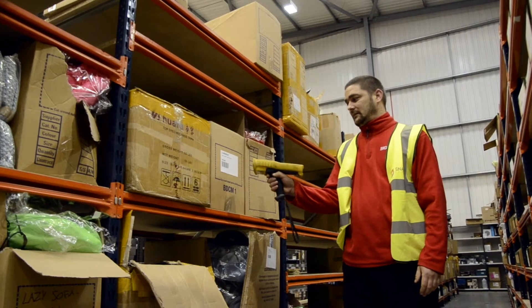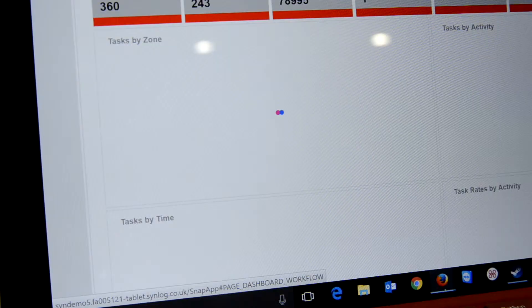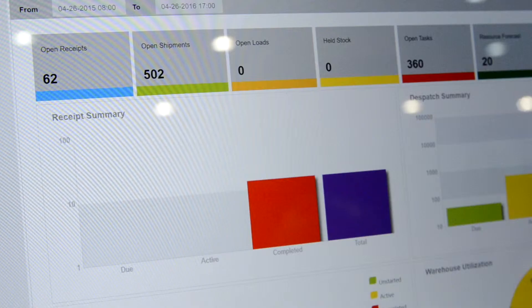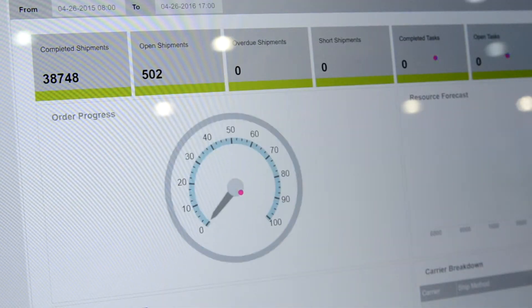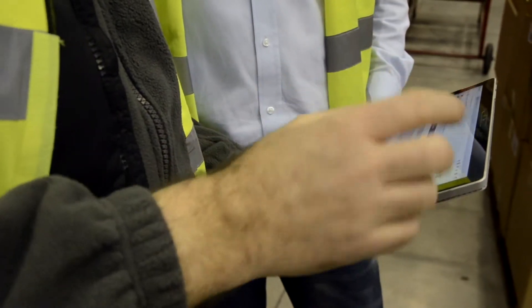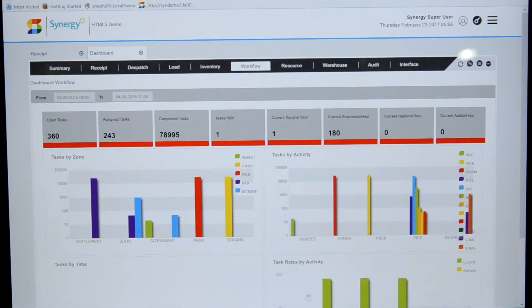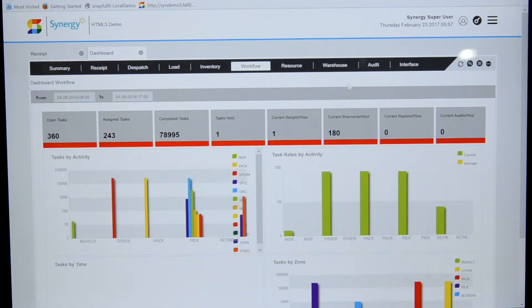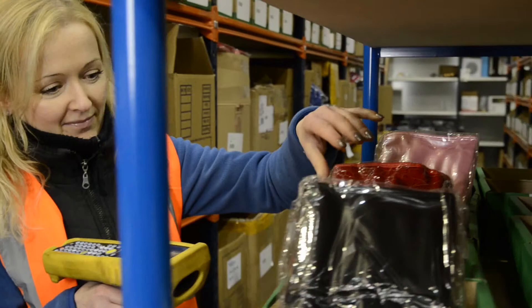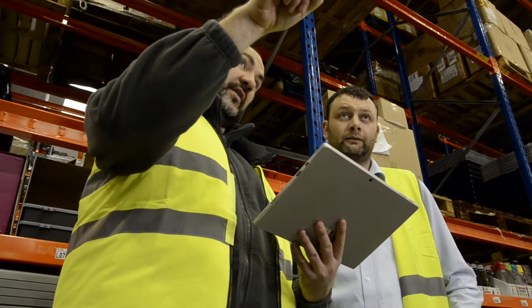Quickly identifying problem orders, locations or inefficient operatives could save you time and money. Advanced warehouse management systems can provide an at-a-glance picture of warehouse performance against key performance indicators, supporting data-driven decision-making in real time. Some also provide access to historical data, allowing you to accurately forecast resourcing requirements, monitor performance over time and identify areas for improvement.